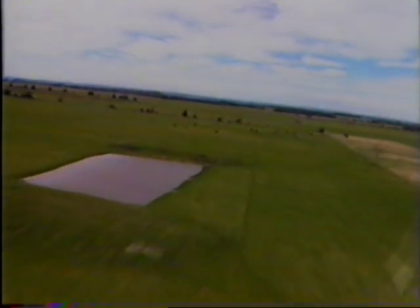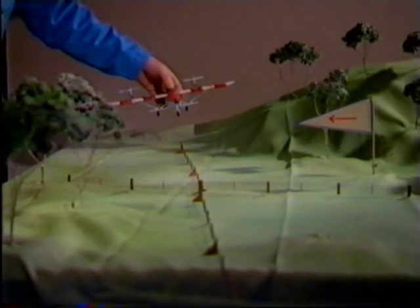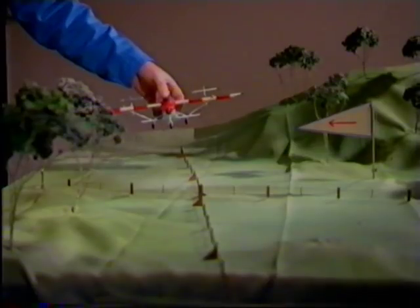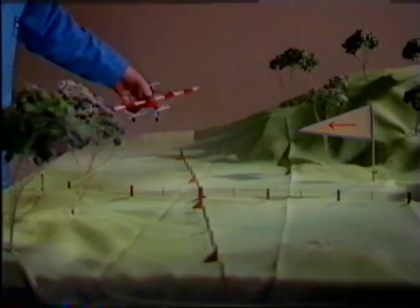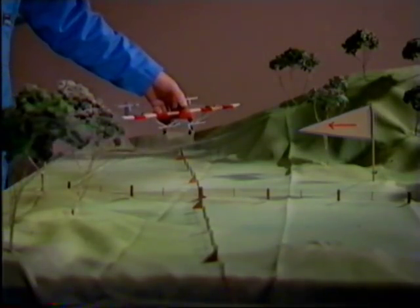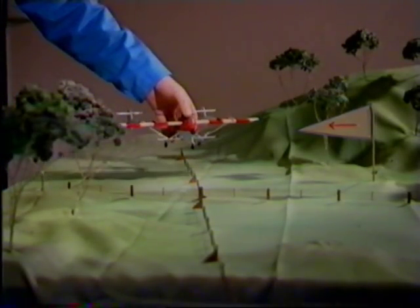Wind can also be sensed by aircraft drift. The effect of crosswind is, if we don't make any allowance for drift, the aircraft will drift off the line. So what we have to do is point the nose slightly into wind so as we can maintain a straight line down the field.